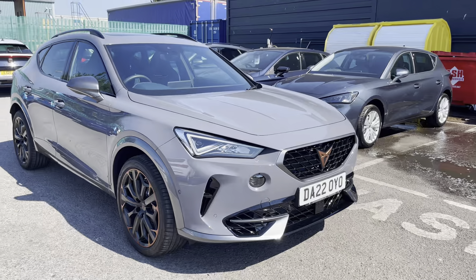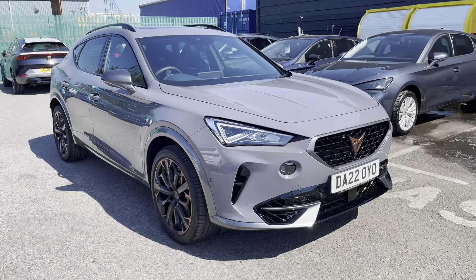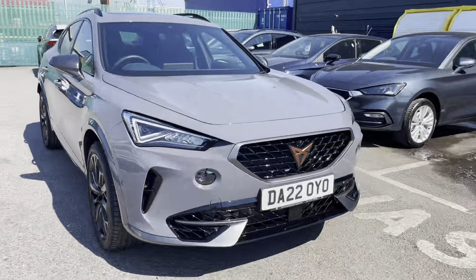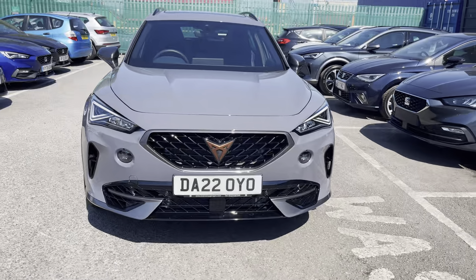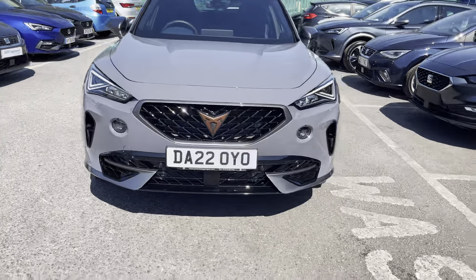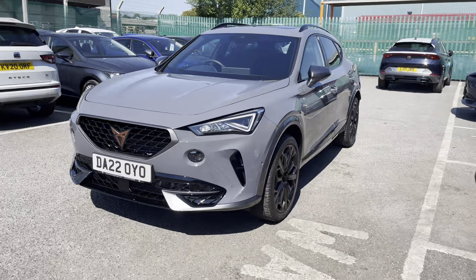Hi, welcome to Cupra Crew. My name is Imogen and I'm going to take you on a 360 walk-around tour of this outstanding used vehicle currently for sale. This is the Cupra Formentor 2-litre TSI 310 VZ3 model. The vehicle does come with the DSG petrol automatic transmission and is finished in this gorgeous premium metallic paint, Graphene Gray. The vehicle comes with full LED headlights and gorgeous gray and black detailing.